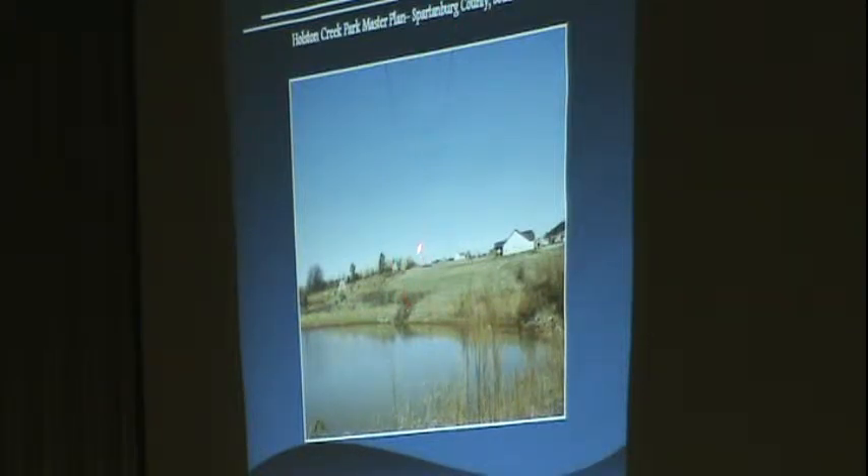These power lines are not on the county's property — they are just immediately to the east. But this pond is quite an attraction, I believe, and an asset that we should take advantage of as part of the development of the site.